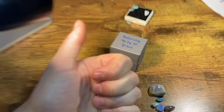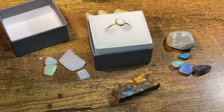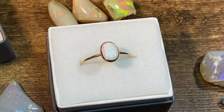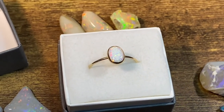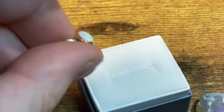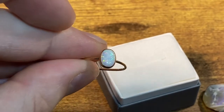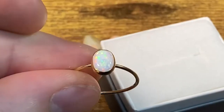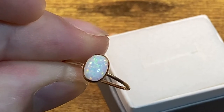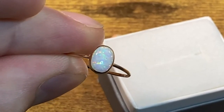Now we're going to take a look at the synthetic opal ring that I got from Etsy. It comes in this nice little box. Honestly, it's pretty good looking — looks a lot like Brazilian opal to me. I personally think it looks good, not as good as real opal, but this was $30 and I would say that's a decent deal. Synthetic, but it does the job. It looks fine.